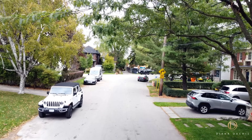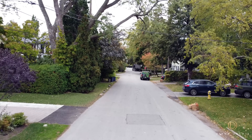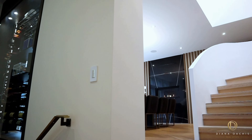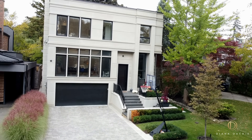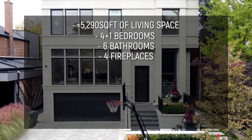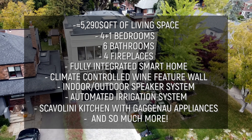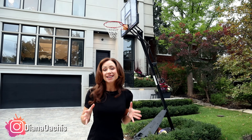Lytton Park, an upscale neighborhood with old-school charm and lush greenery in one of Toronto's most desired pockets. At the heart of it is a stunning custom home with a perfect blend of contemporary flair and timeless finishes. Welcome to 30 Otter Crescent — we're about to embark on a very exciting property tour.